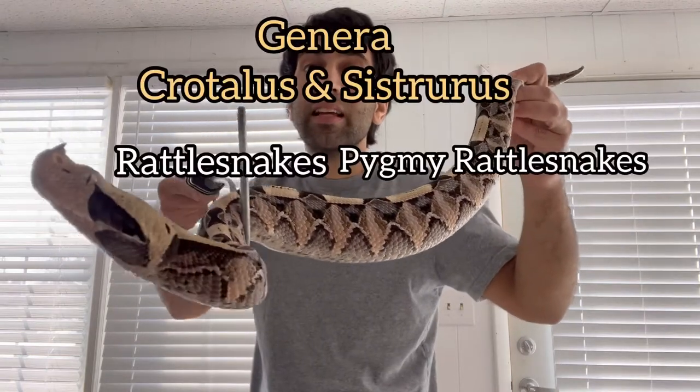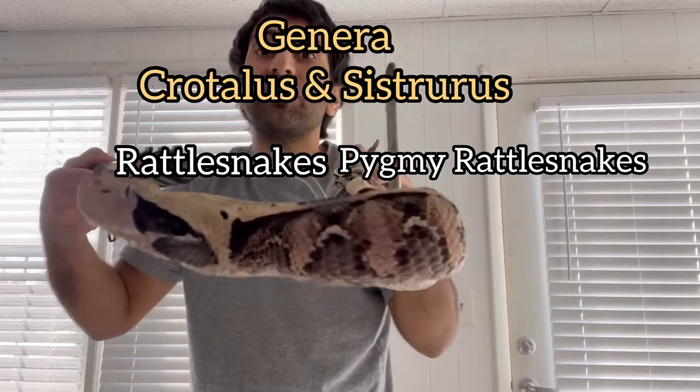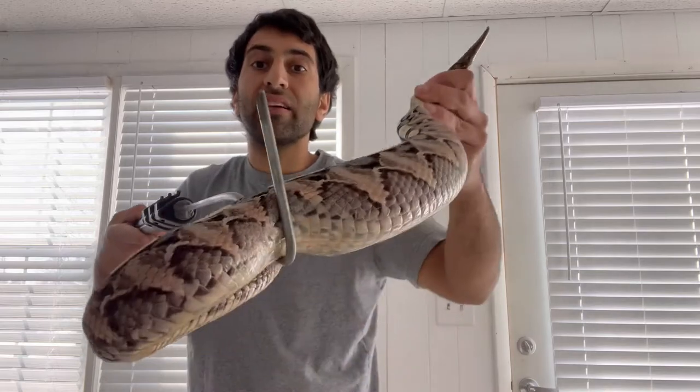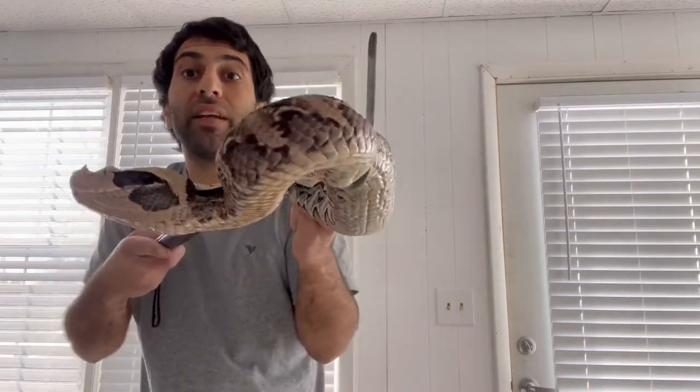Crotalus is a genus of rattlesnakes, and Sistrurus is the genus that contains the pygmy rattlesnakes, and we'll discuss why they are separated into two separate genera in this video.